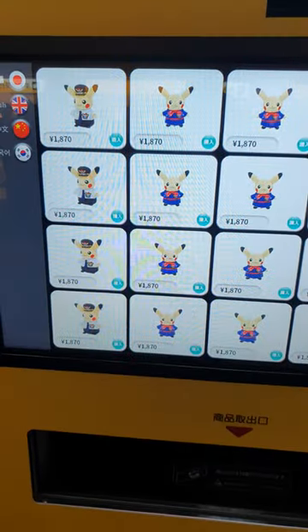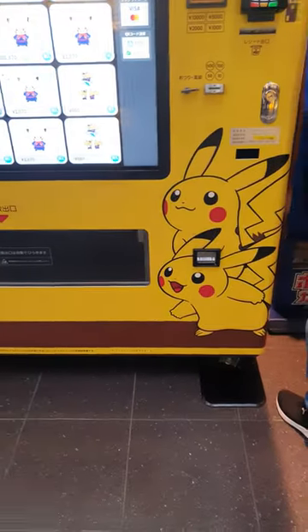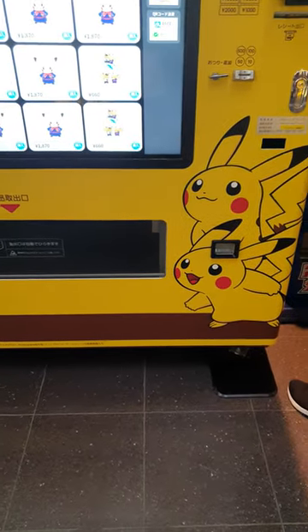This one is Pokémon Go stuff, so if you want toys, this is perfect. But next to it, there's a few people using it. There's lots of Pokémon cards.